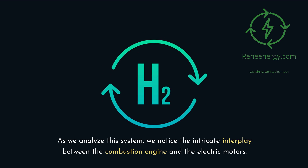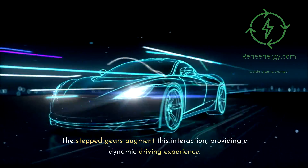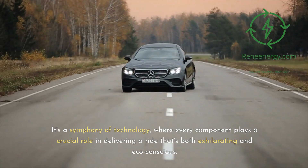This Multistage Hybrid System represents Toyota's holistic approach to sustainability, one that doesn't compromise on performance and driver satisfaction. As we analyze this system, we notice the intricate interplay between the combustion engine and the electric motors. The stepped gears augment this interaction, providing a dynamic driving experience — a symphony of technology where every component plays a crucial role in delivering a ride that's both exhilarating and eco-conscious.